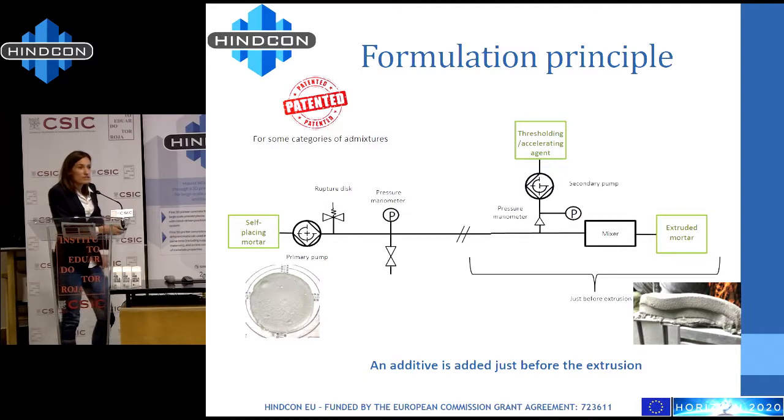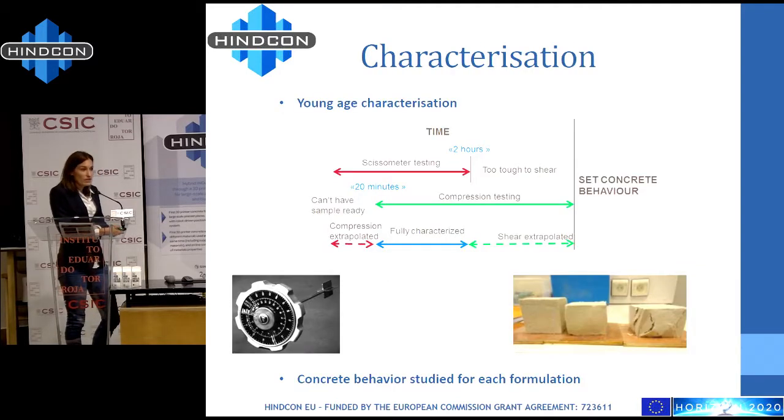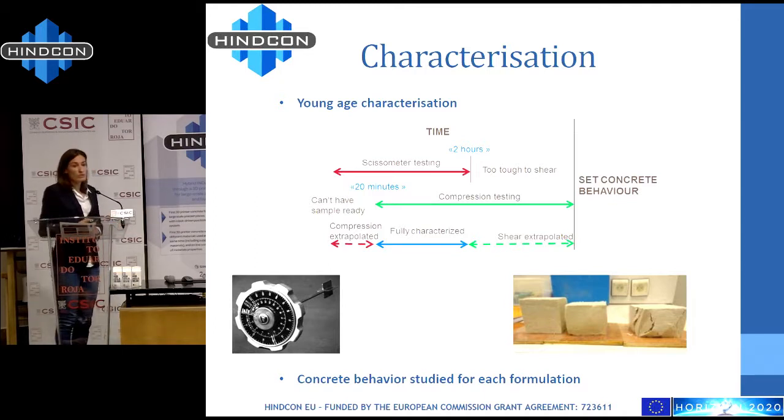This strategy needs to characterize the mortar at a young age to know if it's printable or not. To characterize it in the first minutes, we use a scissometer, and after that a compression test. This permits us to know all about the concrete behavior during the setting time and to know at what speed and for how long we can print with this mortar.